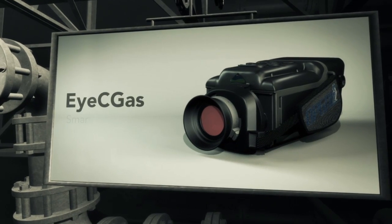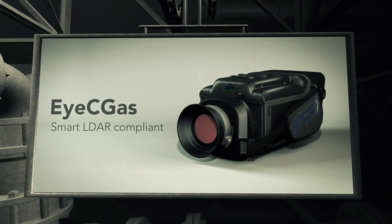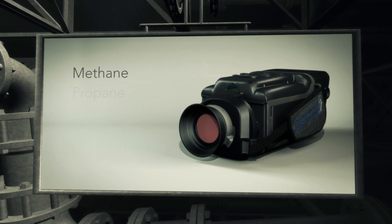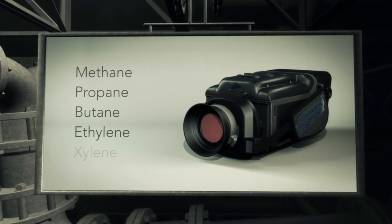The ICGAS is smart LDAR compliant and able to detect more than 30 volatile compounds such as methane, propane, butane, ethylene and xylene.